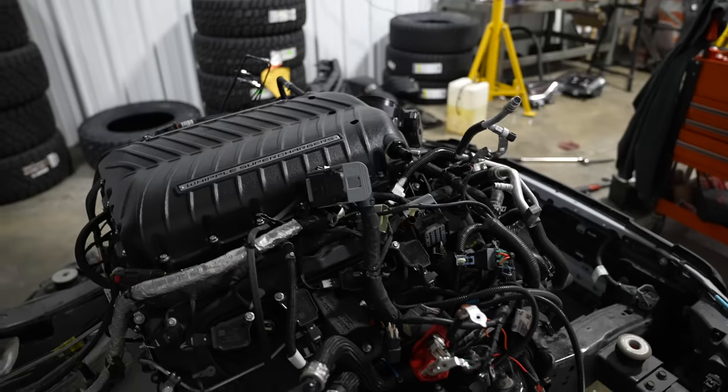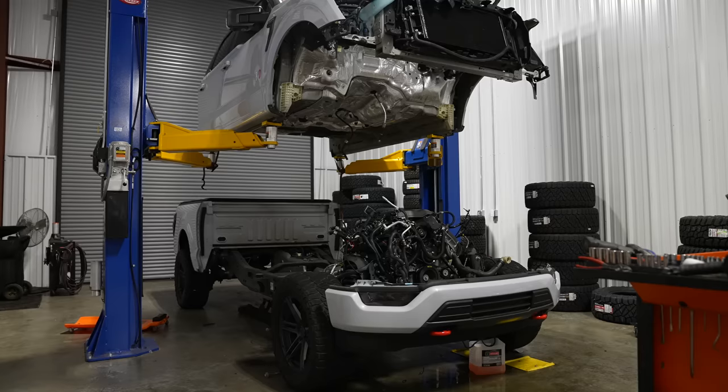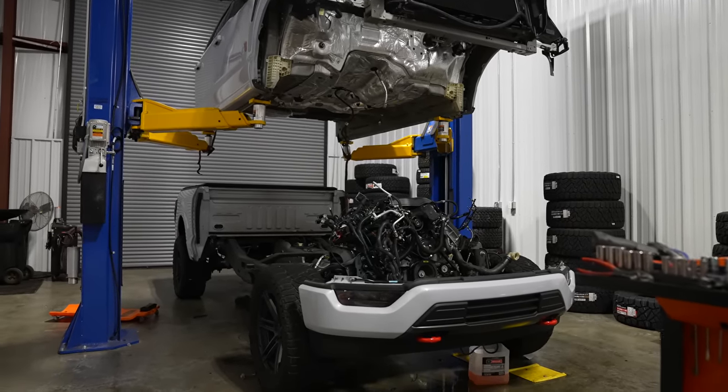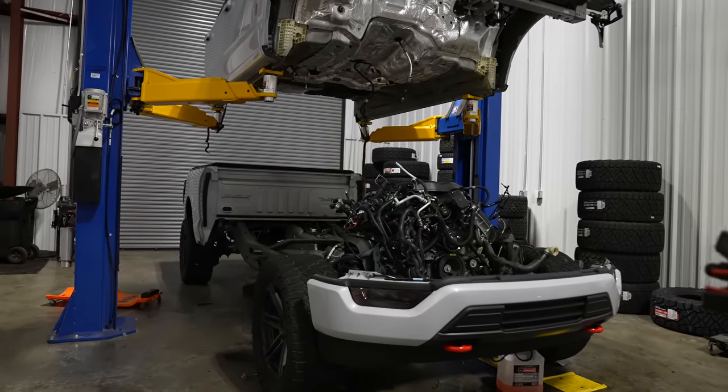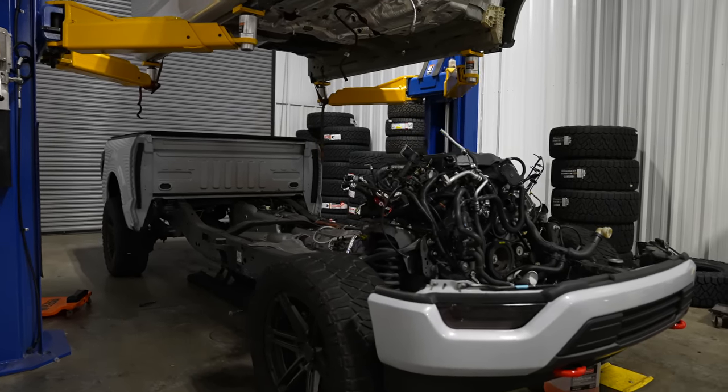We've got a working truck again. We went ahead and did a long block — that's full motor, heads, bottom end, everything. You swap over some of the auxiliary stuff like the AC compressor, but it's basically a brand-new motor top to bottom. We wanted to make sure we got what was needed so there'd be no issues from only replacing one part. Thankfully Whipple stepped in and took care of it — great broker relationship with Whipple and everybody associated with that.